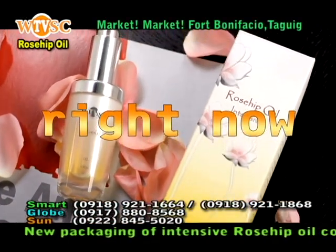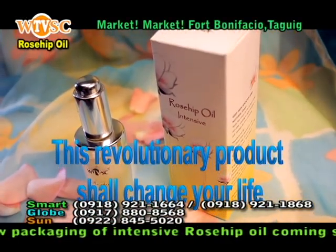Now! Yes, right now! This revolutionary product shall change your life!